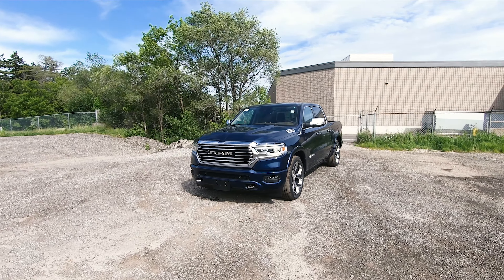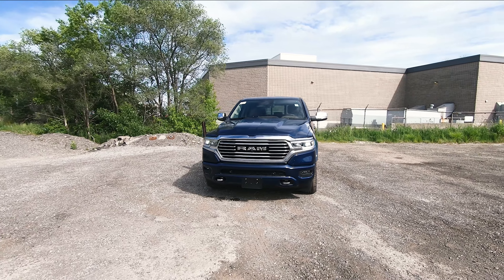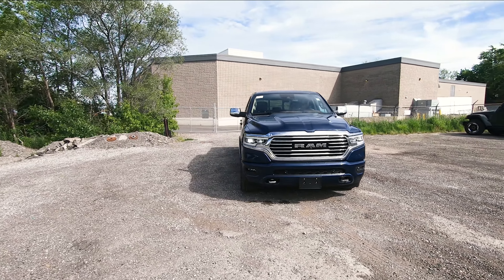What's going on everybody, Jason here and today we're going to take a look at this 2021 Ram 1500 Limited Longhorn Edition in the 10th anniversary package.